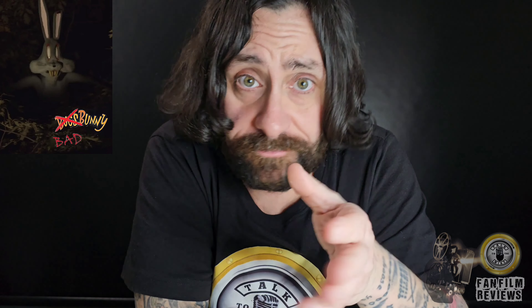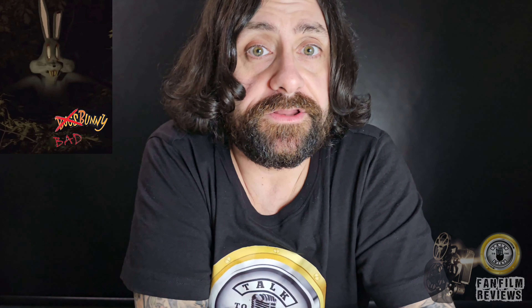If you guys want to check it out, the link for the movie and for the YouTuber will be in the description. Check it out — you won't be sorry. Hopefully you enjoy Bad Bunny like I did.